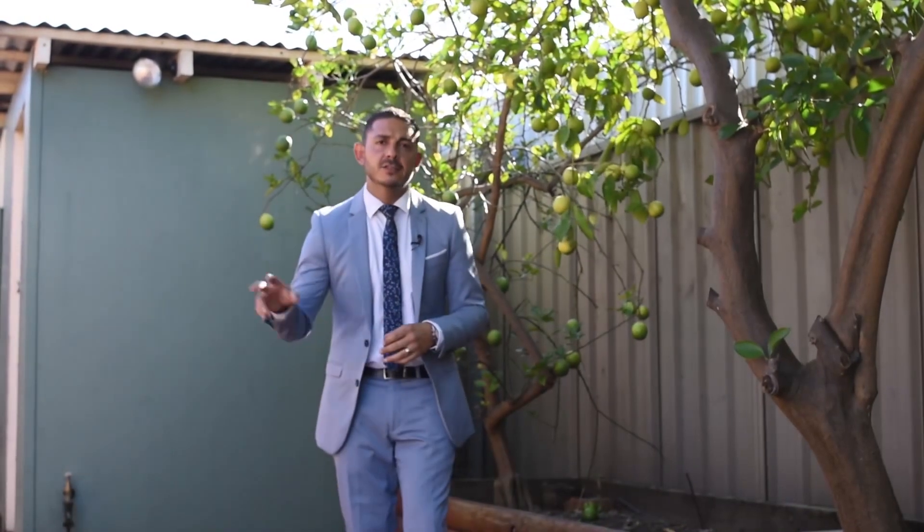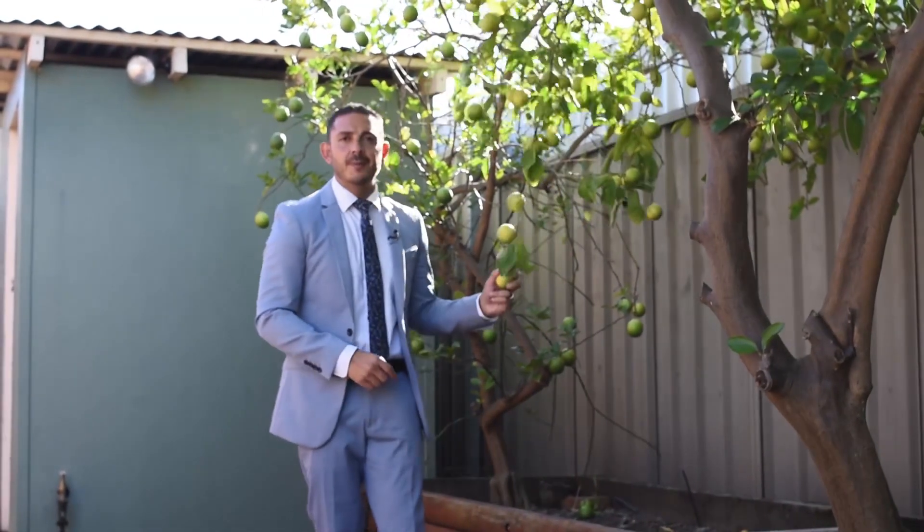And out the back, nice and private and easy to maintain. It's a very tidy home in an amazing location that won't last long. My name's Jason Gibran from Eldridge Realty with Greystains. I look forward to meeting you at our private inspection. Thank you so much for watching.